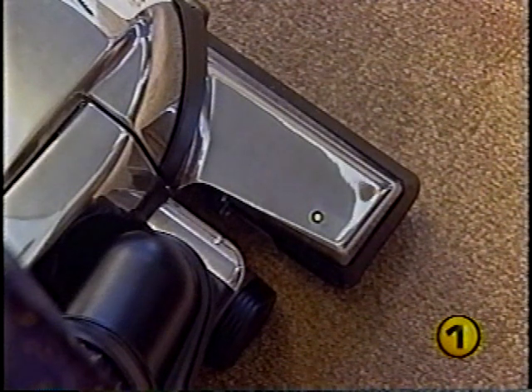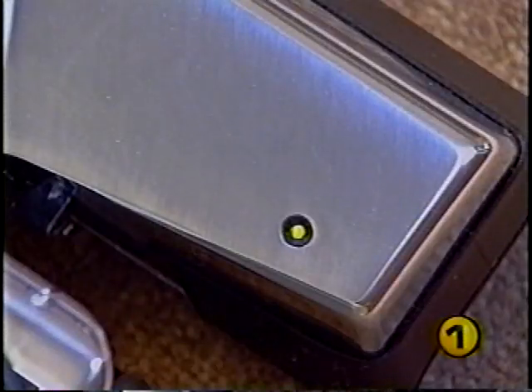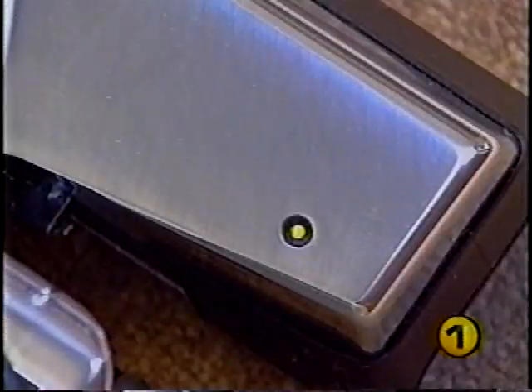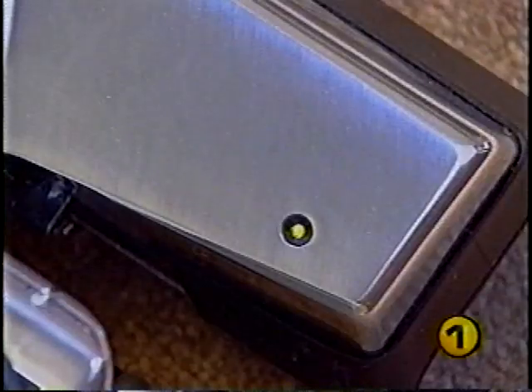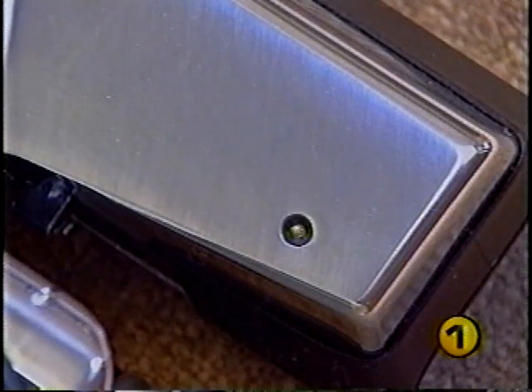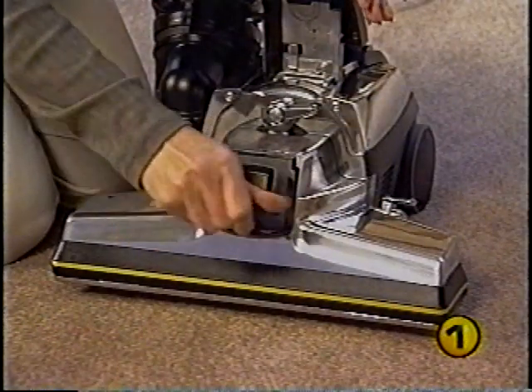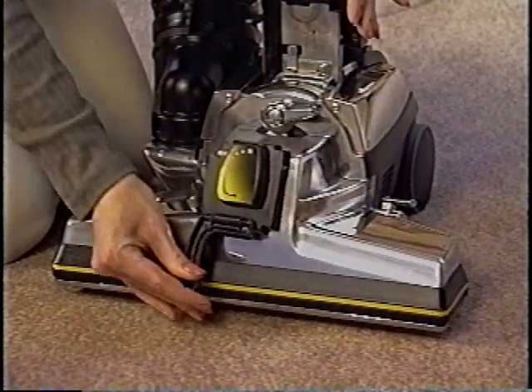Your Kirby G6 is also equipped with an innovative brush roll indicator light located on the top of the power nozzle. When the brush roll is operating properly, the light will shine continuously. If the indicator light flickers or does not come on when using the power nozzle, the brush roll is not working properly — either the belt is not engaged or it may need to be replaced. Replacing the belt will be covered in Section 5, Operating and Maintenance Tips.